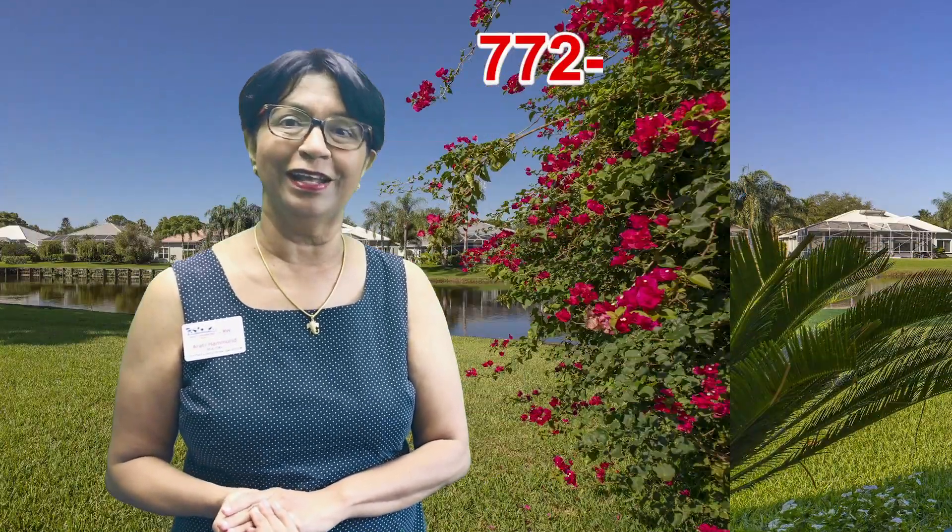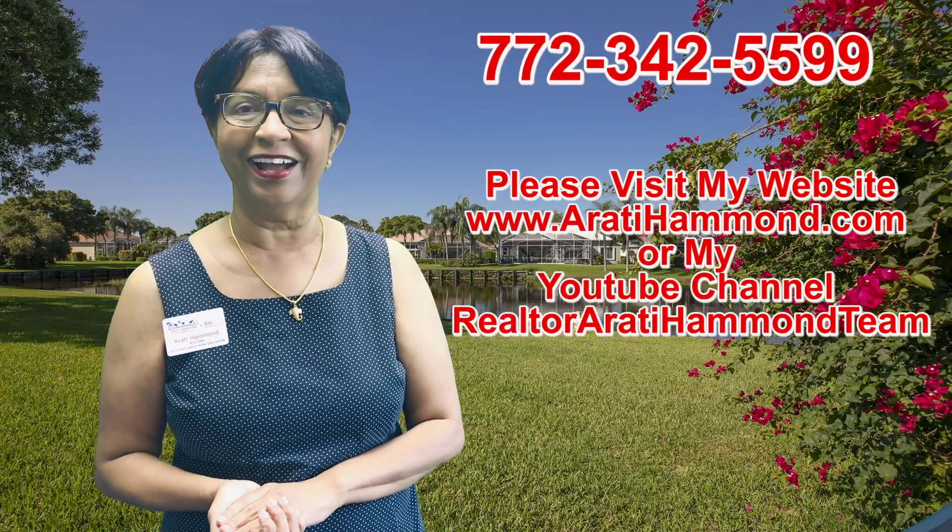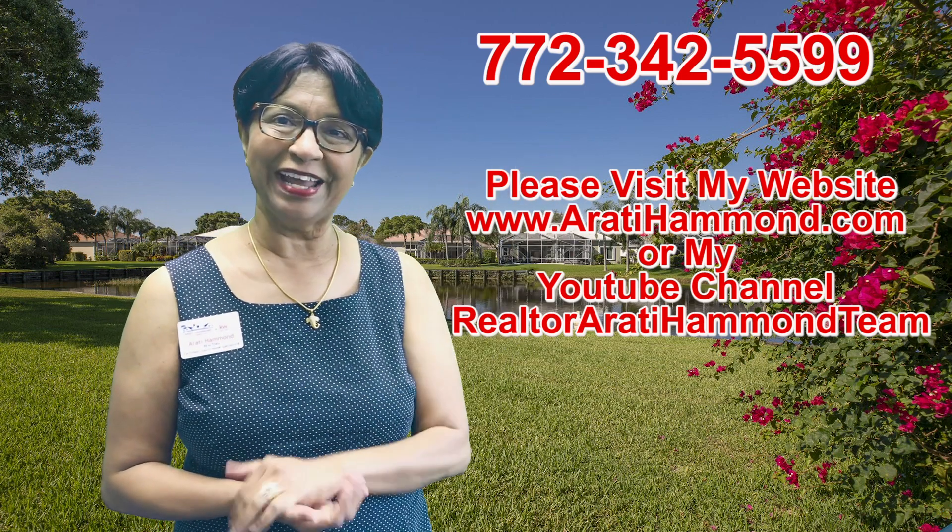Monarch is located right off Martindown Boulevard in Palm City. If you have more questions about Monarch or are curious about what this lifestyle is, please call me at 772-342-5599. Thanks so much for watching this video. Bye now.